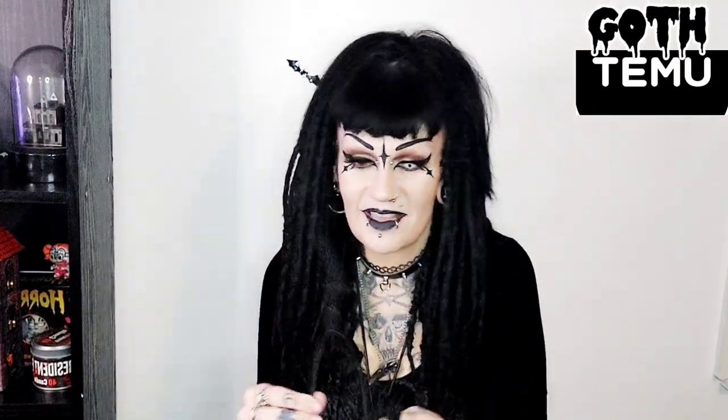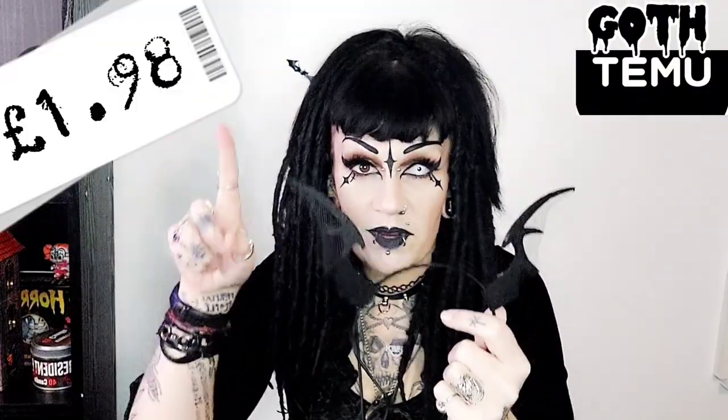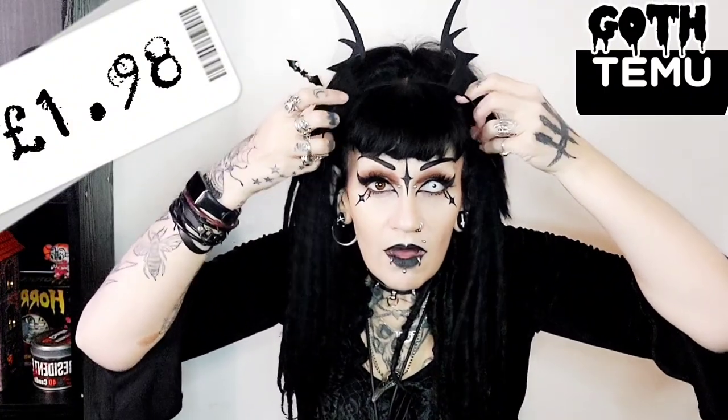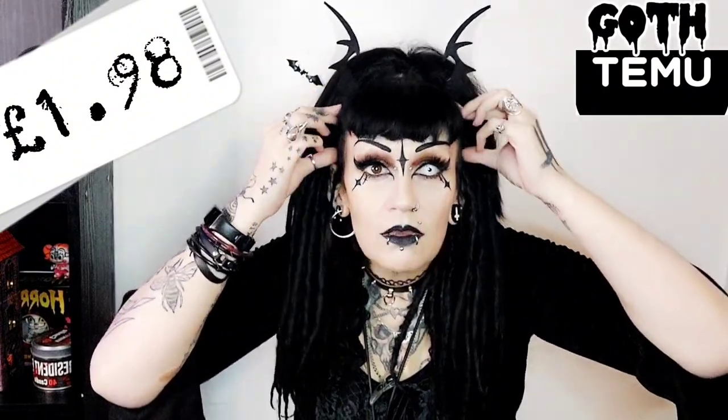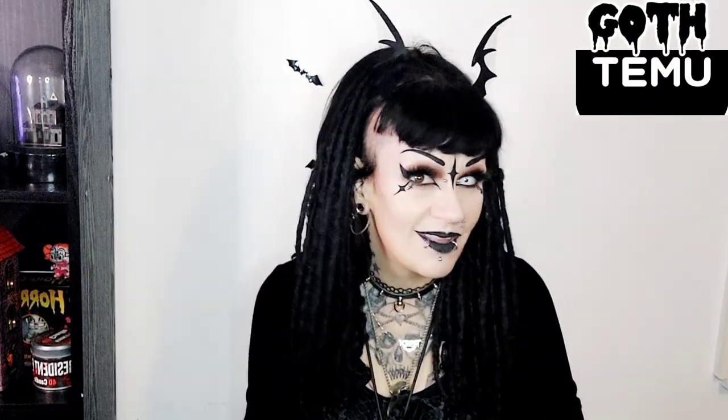How cute are these? Oh my goodness! I love this one because it's got like netting in between the bits here. I'll put the price here for these — they're so cute. I can hardly see them through all my hair but look how cute these are! The little bat-like pieces — I love these. I can see wearing these a lot in the summer.